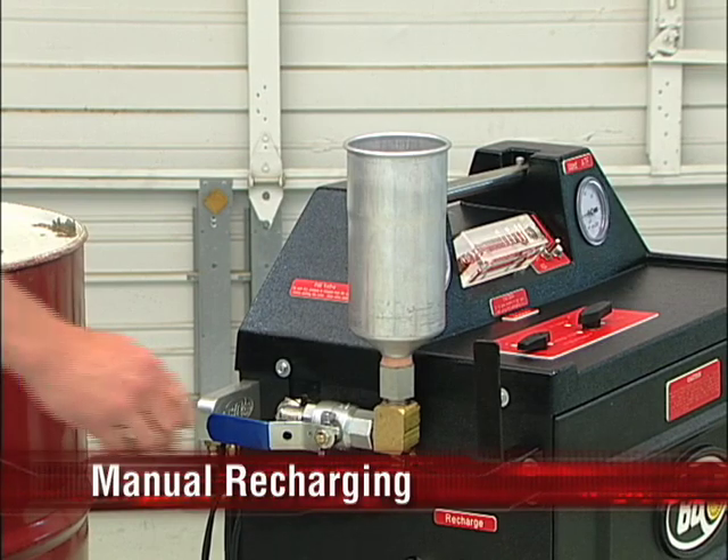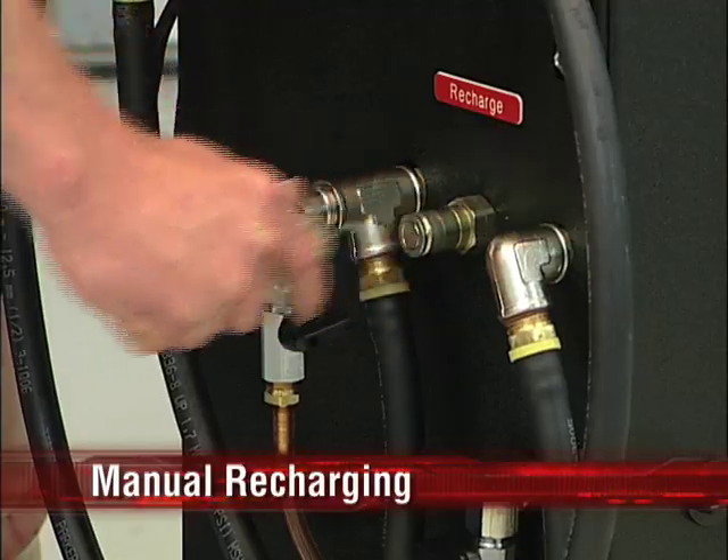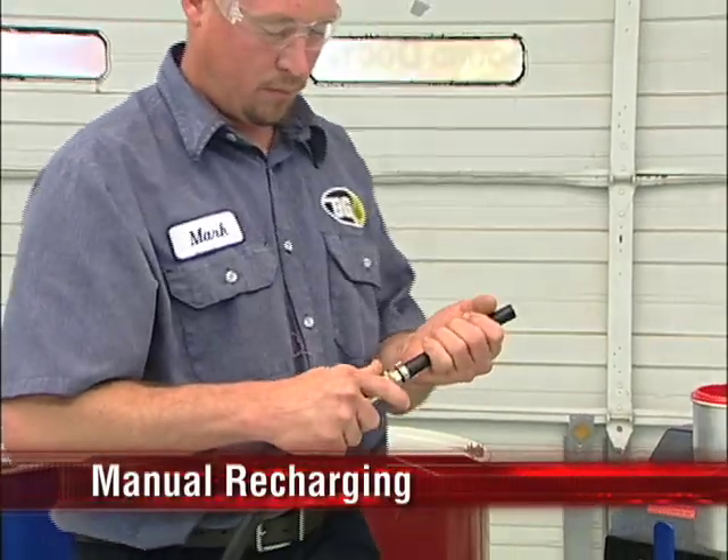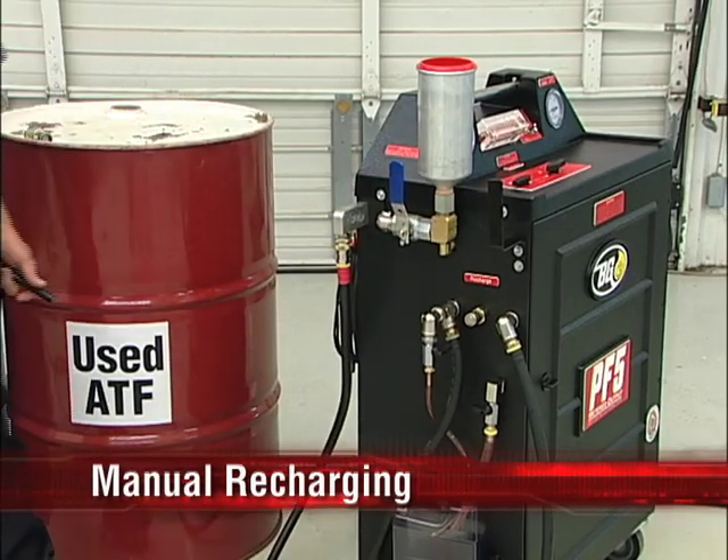Close the manual fill valve and replace the manual fill cap. Remove the adapters. Recharging is complete. The BG-PF5 is now ready for the next service.